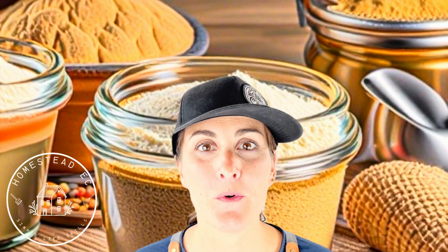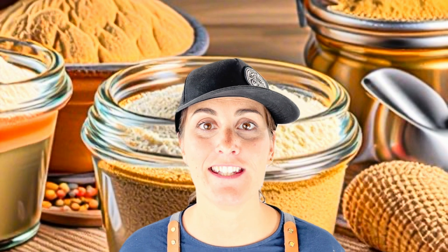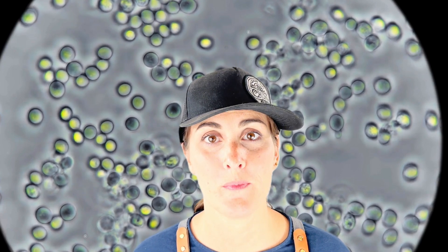Hey there bakers! Today we're going to talk about something super tiny but really important in making bread — it's called yeast. Yeast is like magic dust for bread. It's actually made up of teeny tiny living things that you can't see without a special microscope. These little guys love to eat sugar, and then they burp out air bubbles!